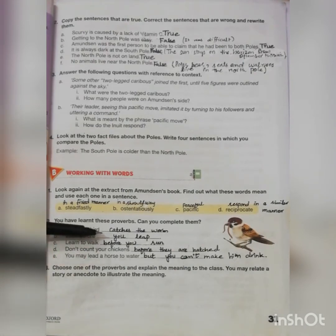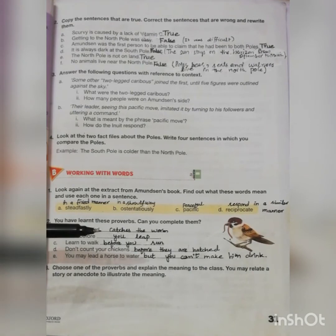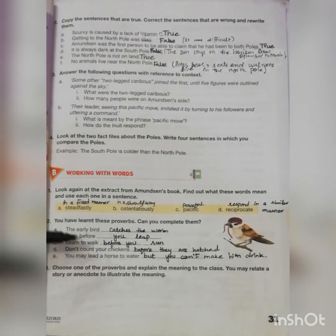Moving towards question number two: you have learned these proverbs, can you complete them? First one is: the early bird catches the worm. Look before you leap. You can do it on your own. Question number three: choose one of the proverbs and explain the meaning to the class. You may relate a story or anecdote to illustrate the meaning.